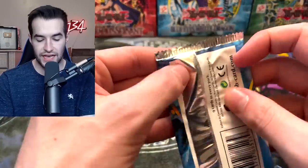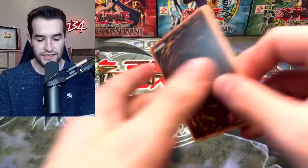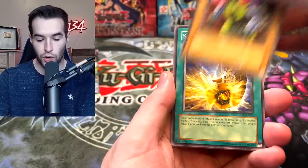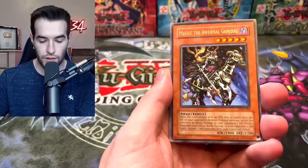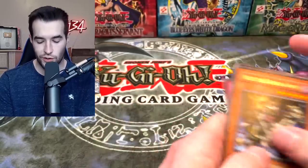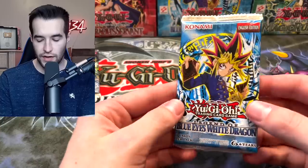Into the actual pack: Frozen Soul, Acrobat Monkey, Battle Footballer, Shinato's Arc, Memphis the Infernal, General Morale Boost, Despair from the Dark, Battle-Scarred, and Arsenal Robber.